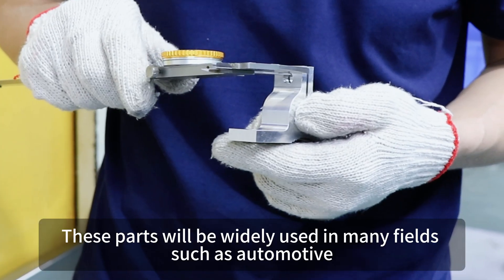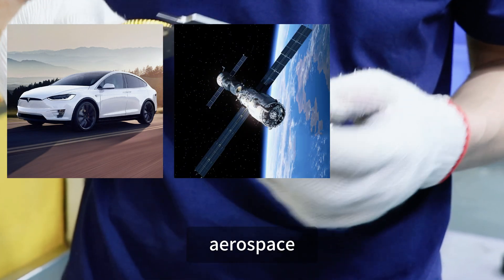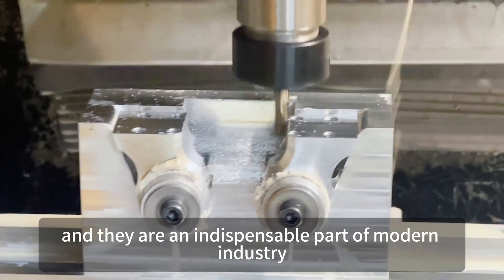These parts will be widely used in many fields such as automotive, aerospace, medical equipment, etc. And they are an indispensable part of modern industry.